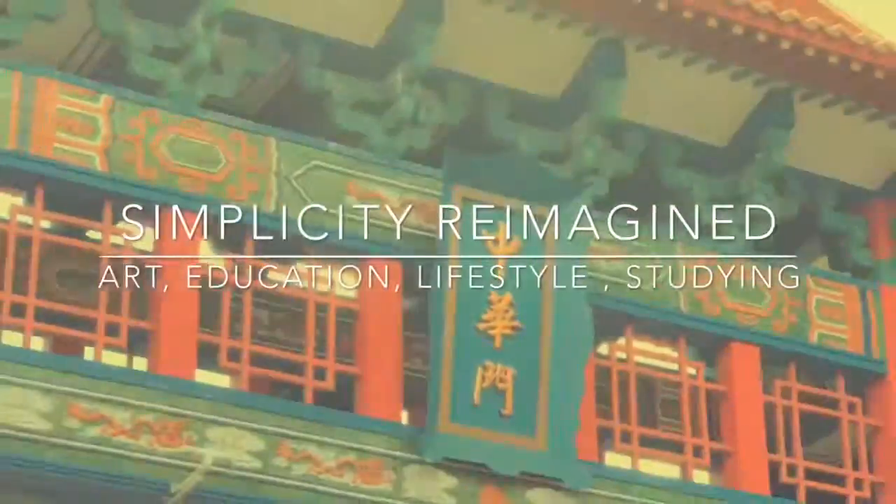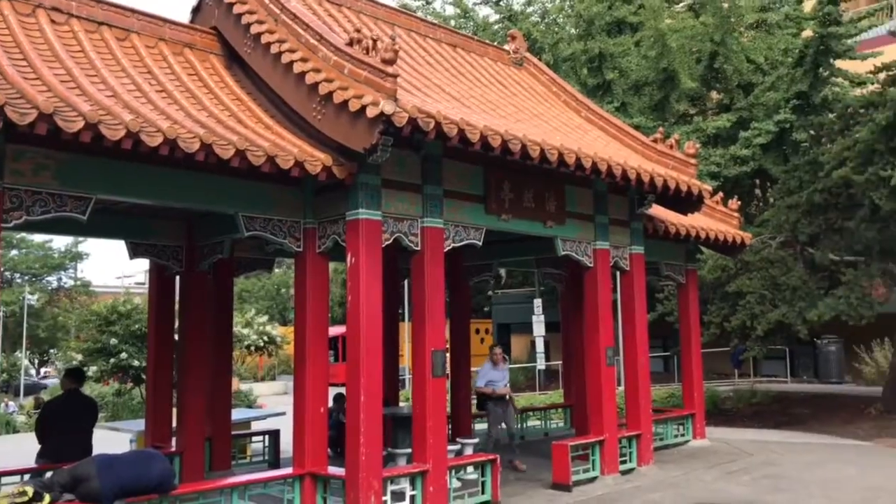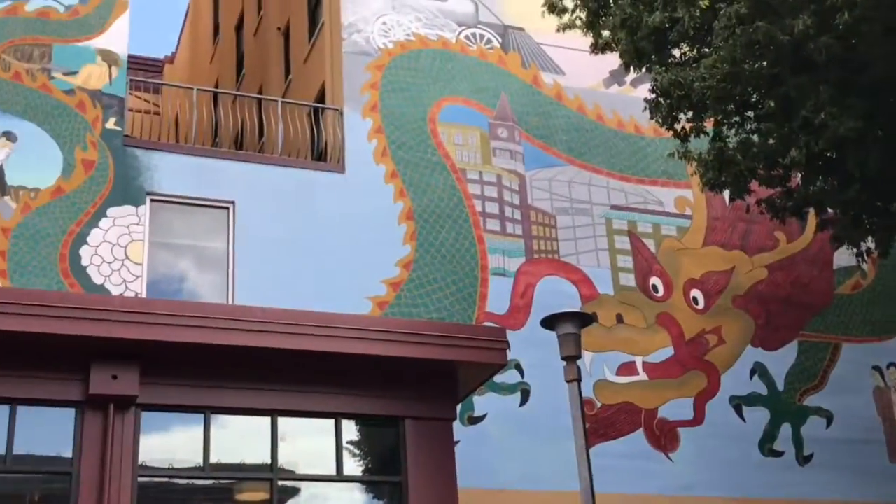Hello everyone, welcome back to Simplest Reimagined. So today in this video I went to the International District — I went to the Chinatown specifically.